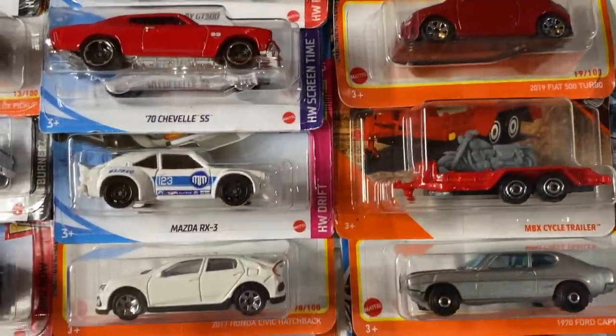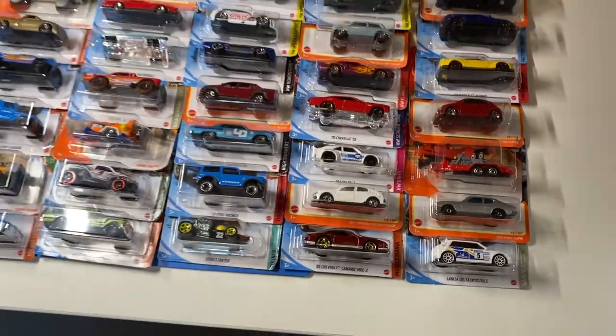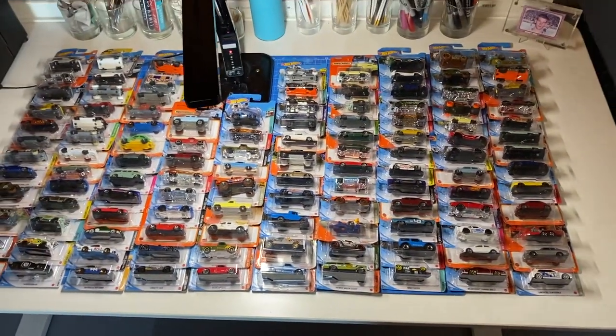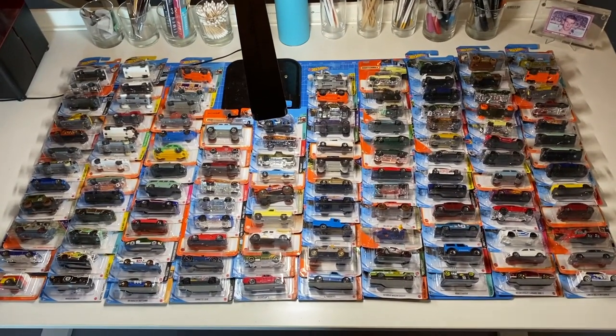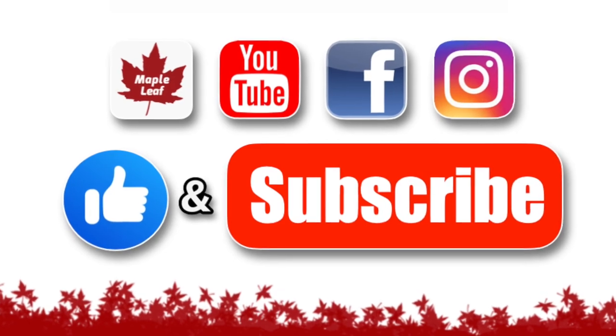I think there's 118 cars here. I don't collect them, I'm not going to display them — I'm going to cut them up. If you like this kind of video, I hope you'll subscribe and give it a thumbs up and become a regular visitor and supporter of my YouTube channel.